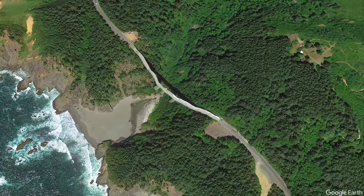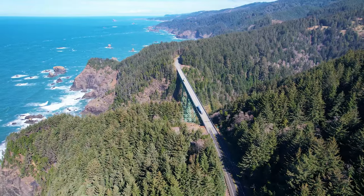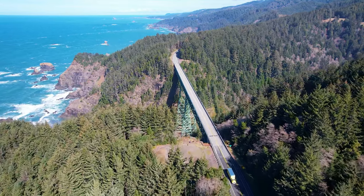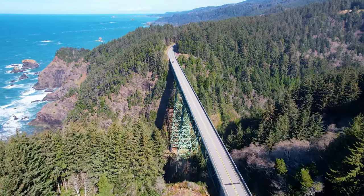Before this bridge, the highway had to go inland to an easier crossing. The bridge was designed by Ivan D. Merchant, who also designed the famous Astoria-Megler Bridge. Construction was completed in 1961.